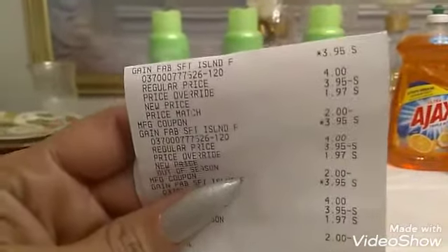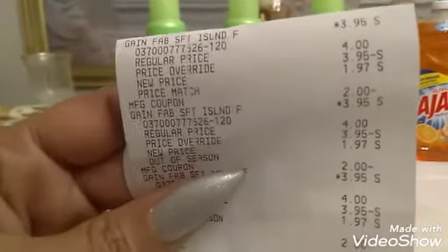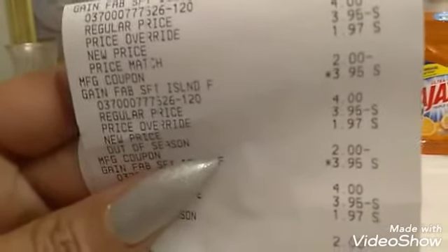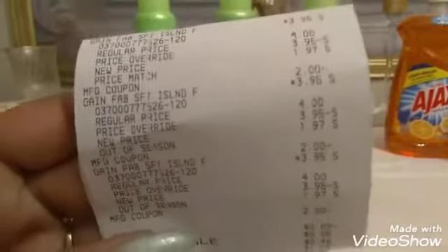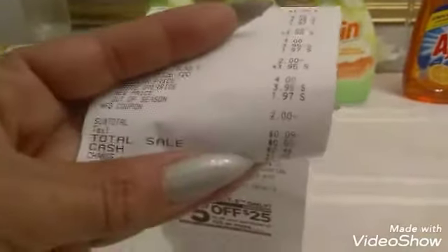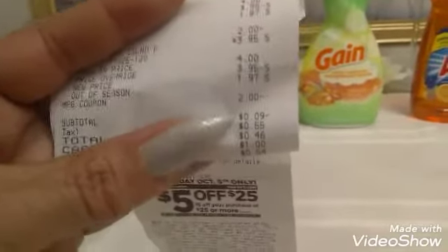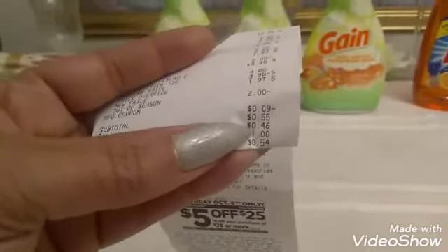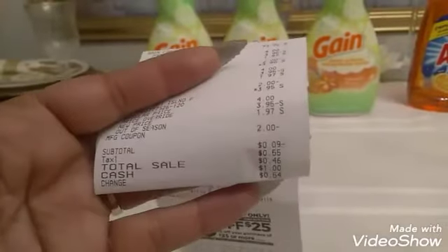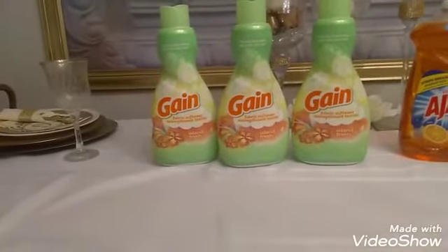The Gain fabric softener was regularly $3.95 but it was about half off, so it came up to $1.97. I had so many two dollar off Gain fabric softener coupons, so I used two dollar coupons on each one. Look at that subtotal — minus nine cents! I got all of these free and only paid 46 cents for tax. Unbelievable — all three items for just 46 cents!